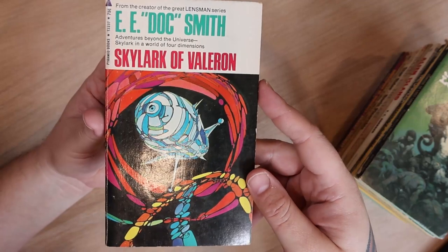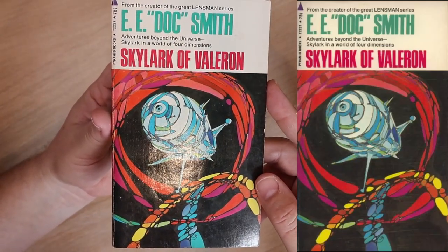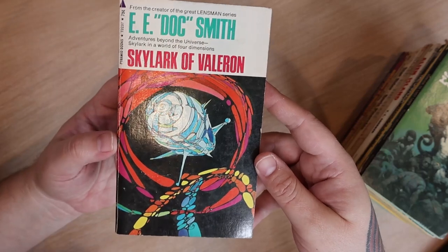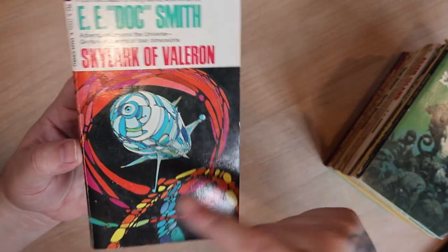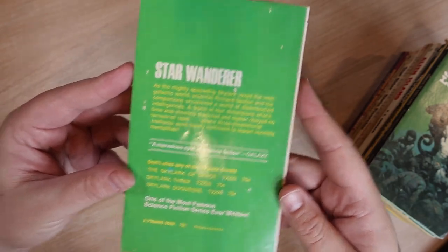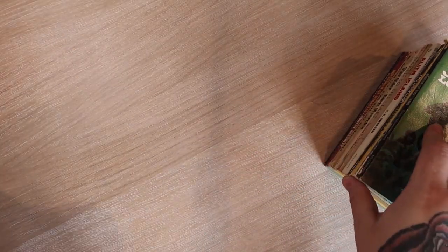Next we have 'Skylark of Valerion' by E.E. Doc Smith. I have quite a bit of Doc Smith — they're all kind of silly from what I've seen, at least judging from the covers, but I've never actually read any of his stuff yet. This cover is goofy but it's kind of cool — I like it. What are these things? It's a Pyramid book. It's in pretty good shape and it was on the dollar shelf as well.